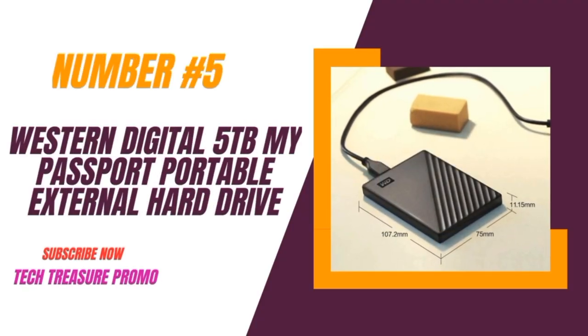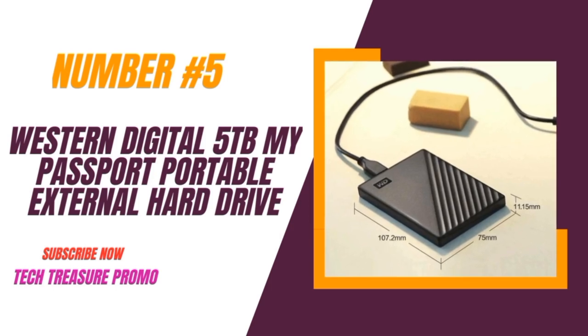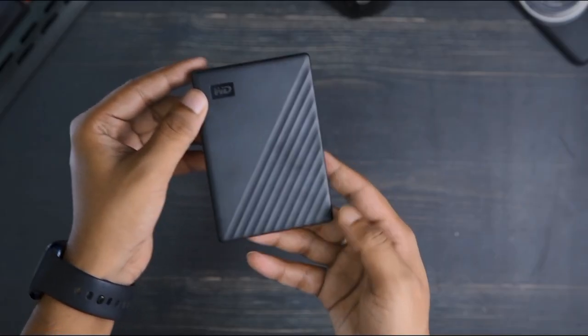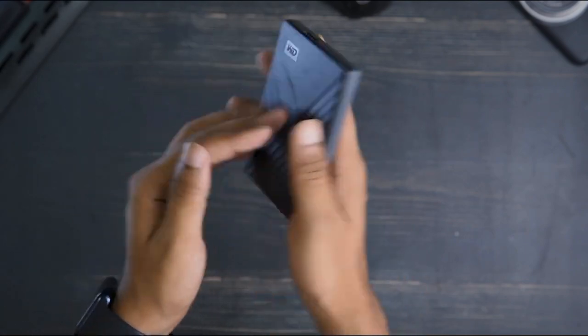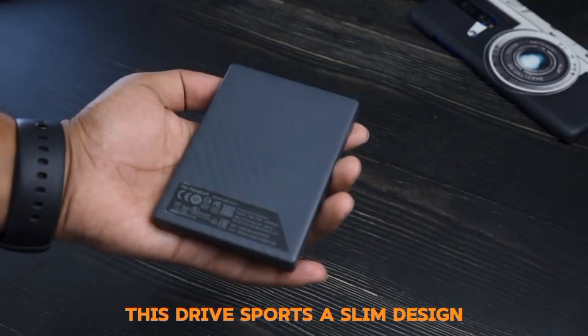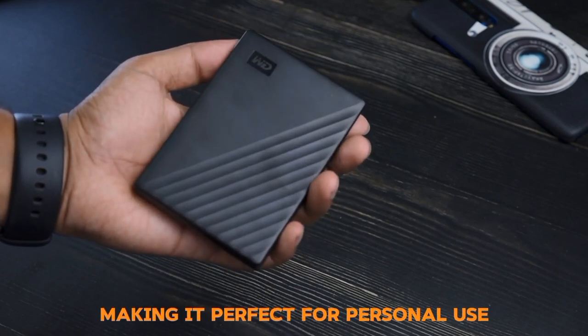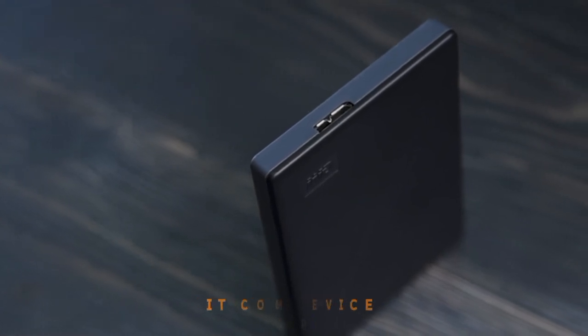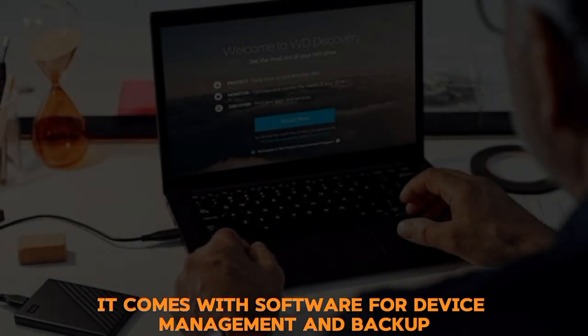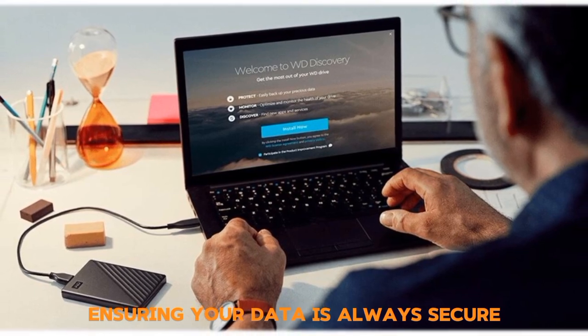Number 5: The Western Digital 5TB My Passport Portable External Hard Drive. This drive sports a slim design, making it perfect for personal use, gaming, or even business. It comes with software for device management and backup, ensuring your data is always secure.